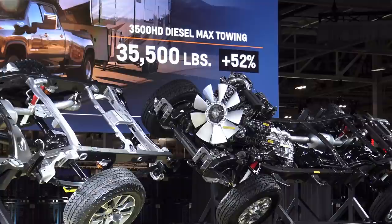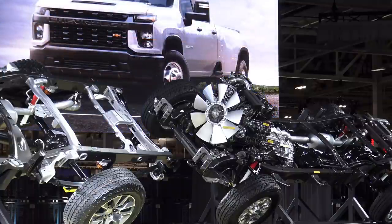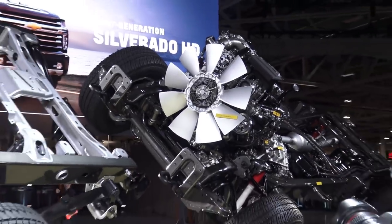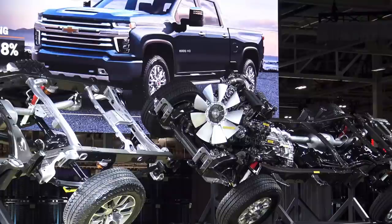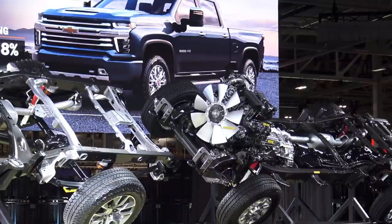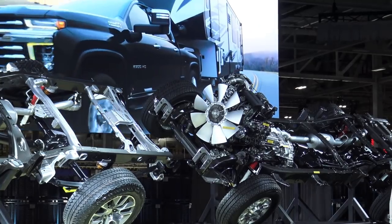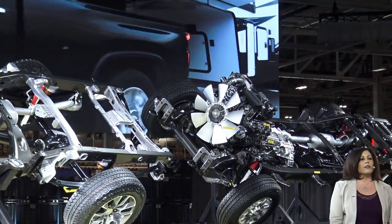Since all the duallys go over 30,000 pounds, the gas engine on the 2500 will go up to 17,400 — that's about an 18% increase — and that's with the new 6.6 gas V8. There's a 28-inch mechanical fan on there; with all that power you've got to have more cooling. They've upgraded the drivetrain too — it's up to an 11.5-inch ring gear in the 2500 HD and a 12-inch ring gear on the 3500 HD with the heavier frame and chassis.